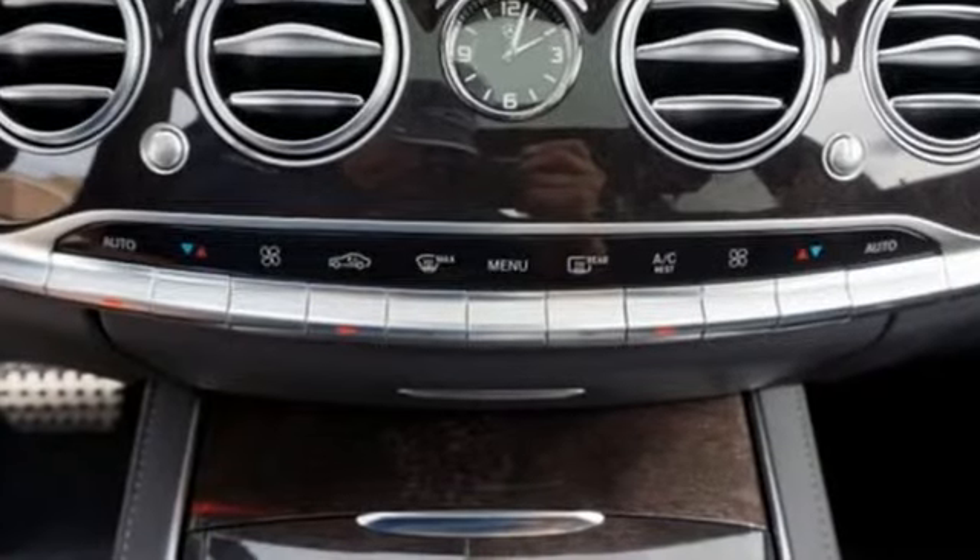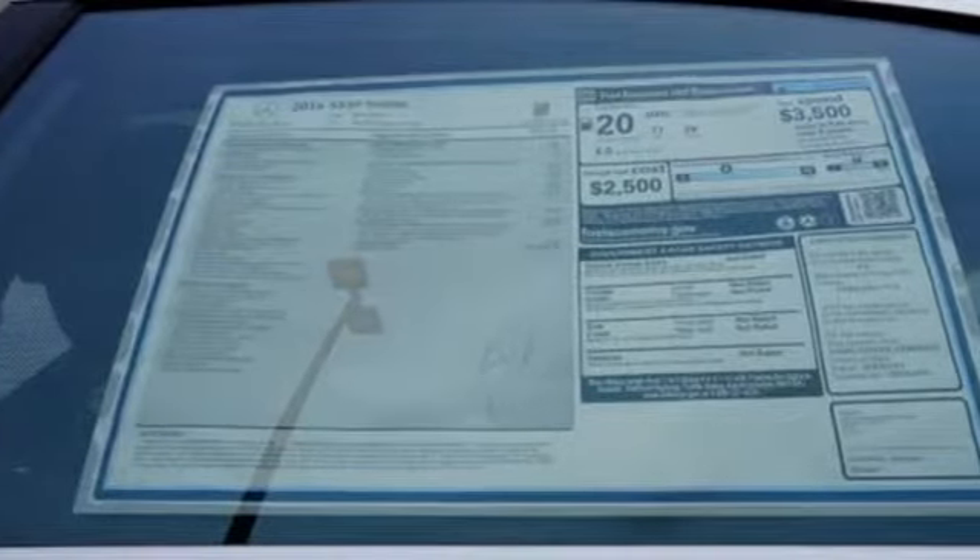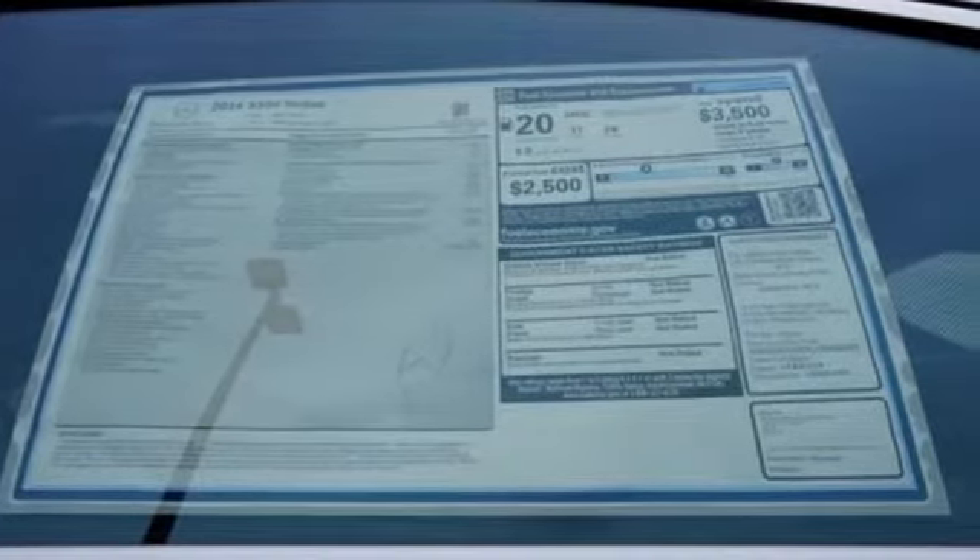With dual 12.3-inch high-resolution screens, multi-color multi-zone LED ambient lighting, navigation, voice control and Bluetooth.